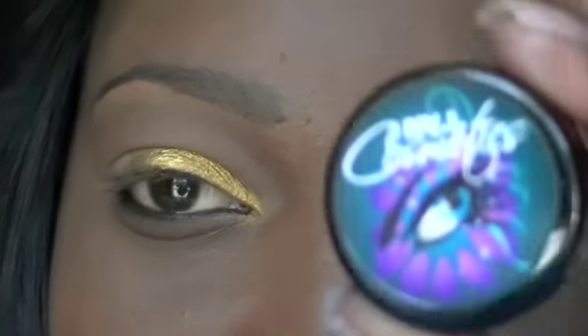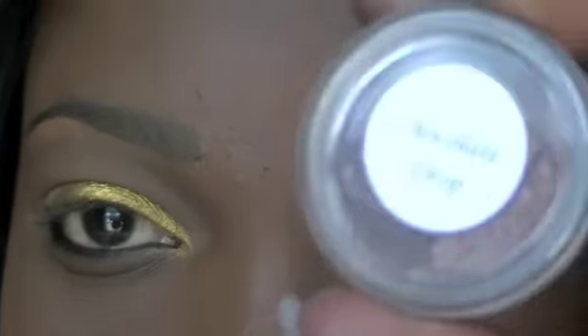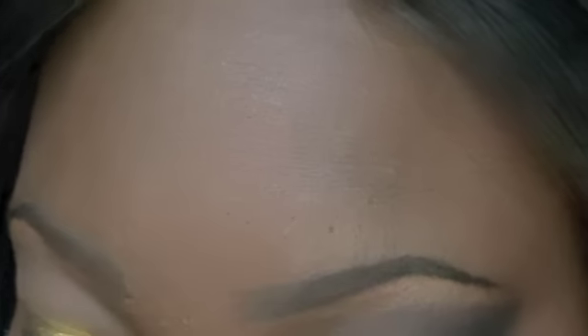I'm going to take another color from my cosmetic line NVI Cosmetics. This one is called Chocolate Drop and I'm going to place that on the rest of the lid.